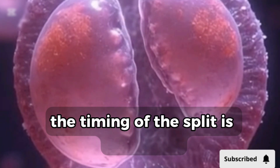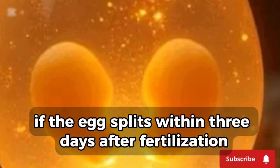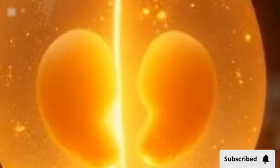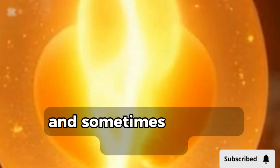The timing of the split is important. If the egg splits within three days after fertilization, each twin develops their own placenta and amniotic sac. If the split happens later, they might share a placenta, and sometimes even the same sac.